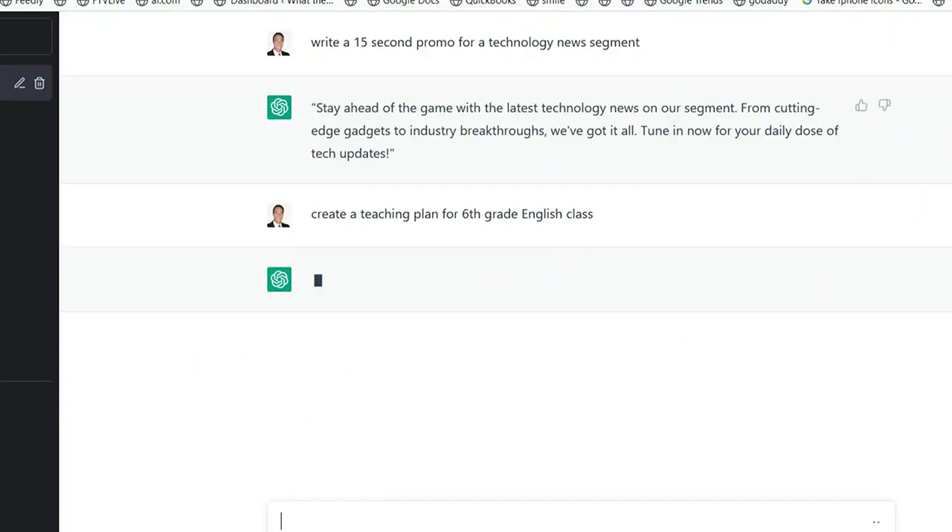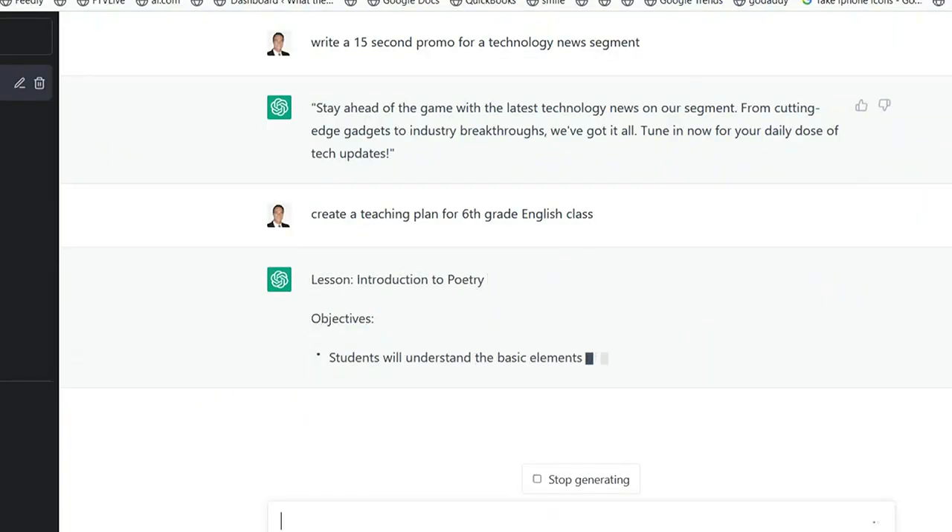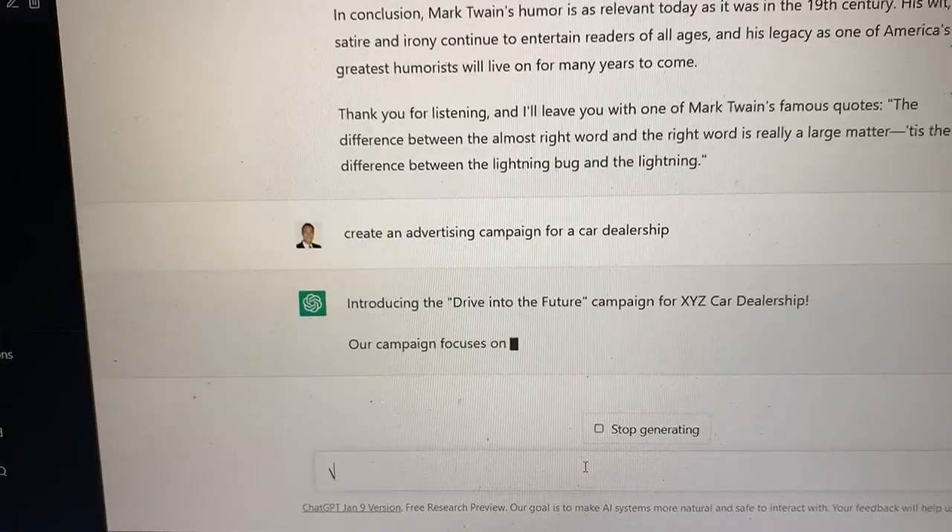Of course, it isn't just for cheating in school. It can come up with lesson plans, write resume cover letters, and carry on a conversation about anything.